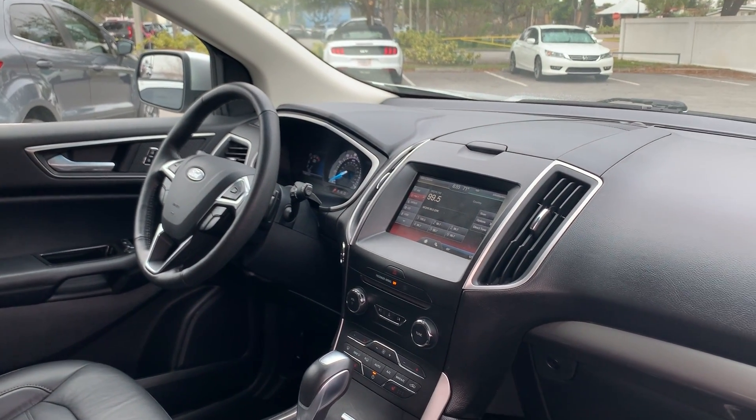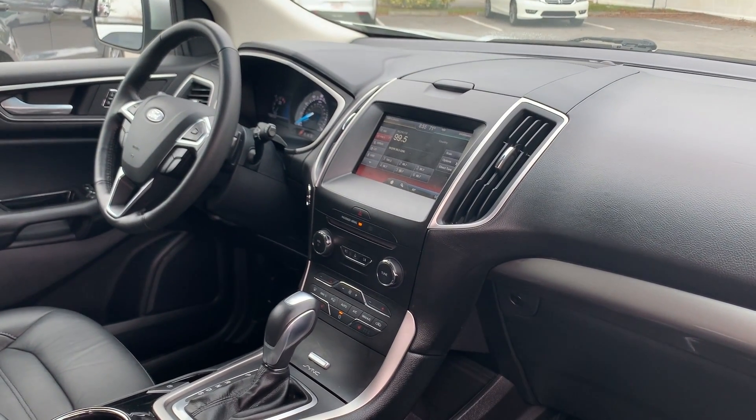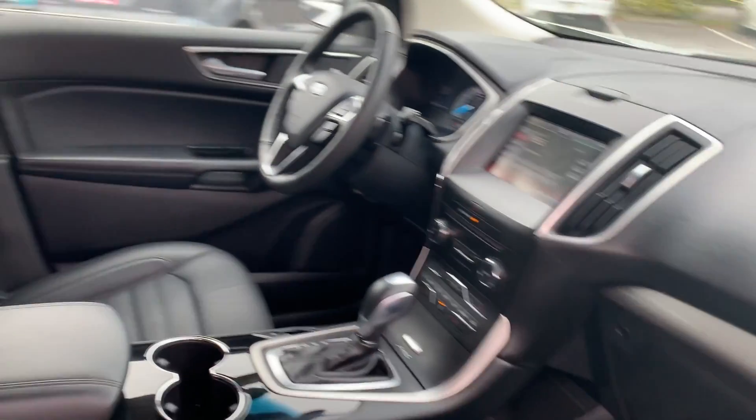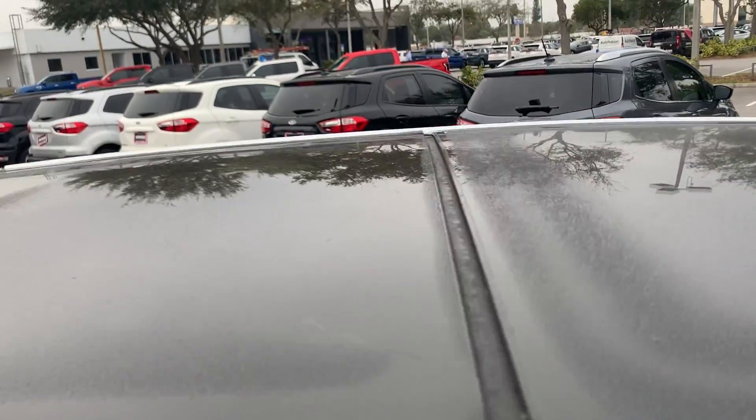It also features Bluetooth for your cell phone, HomeLink for your garage door, satellite radio, push-button start, remote start, electronic climate control, streaming audio, and a panoramic sunroof.